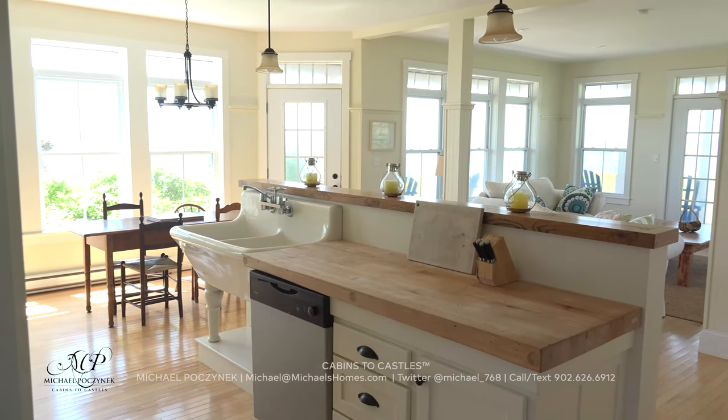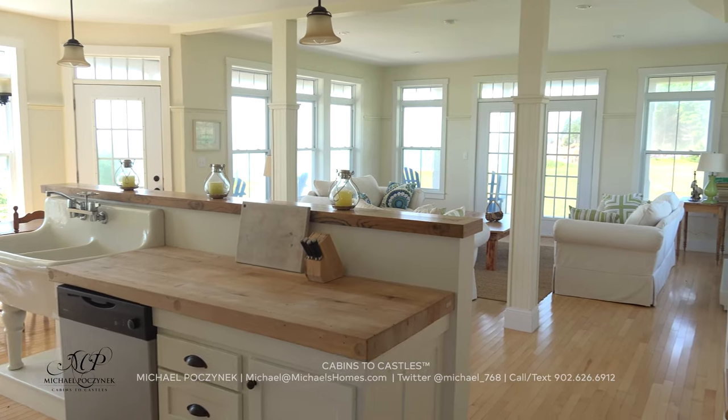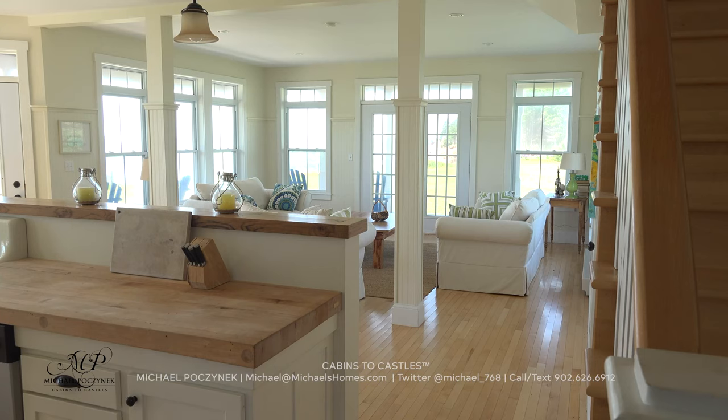How's this for an amazing view when you walk in? Nothing but panoramic water views, large windows from top to bottom, double doors, and no window coverings.